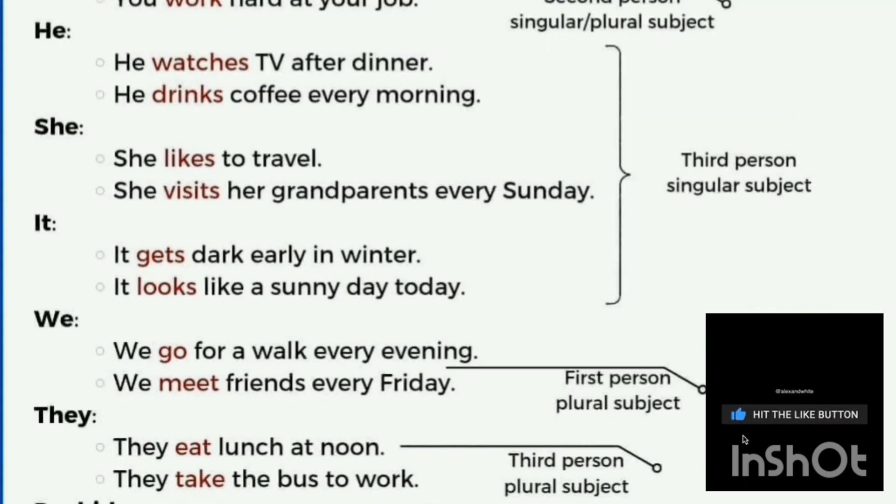Third person singular subjects include he, she, it, and any singular name. For example: 'She likes to travel,' 'She visits her grandparents every Saturday,' 'It gets dark early in winter,' and 'It looks like a sunny day today.'